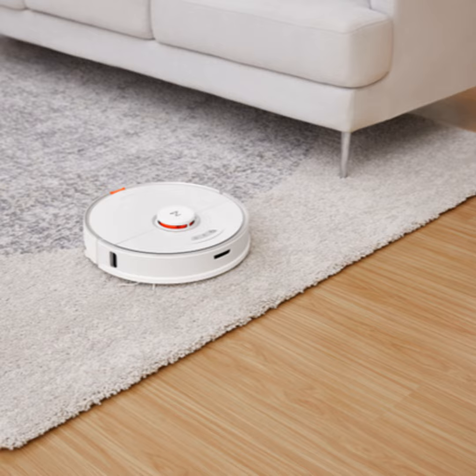It actually vibrates up to 3,000 times per minute, or in terms of sound, it's 50 hertz. It uses only water and automatically lifts the mopping surface when it travels onto carpet.